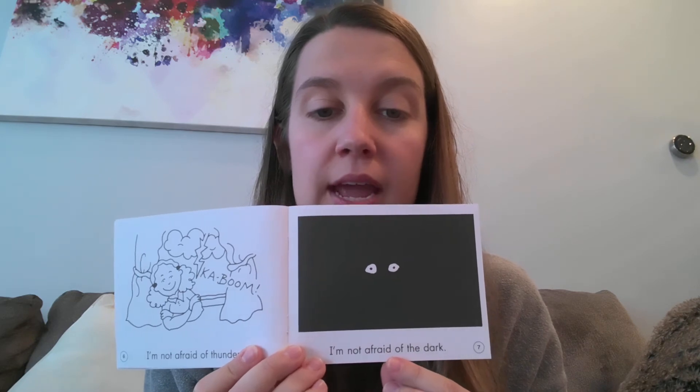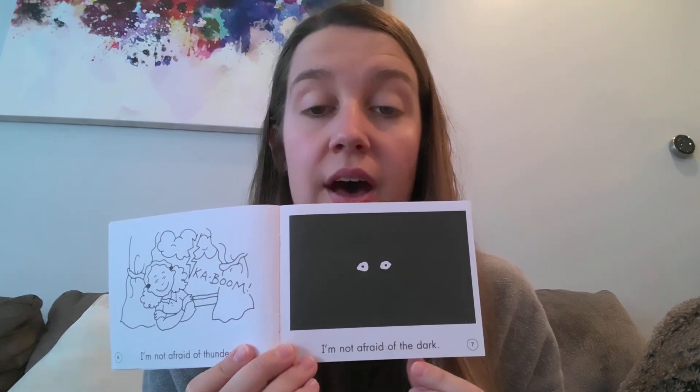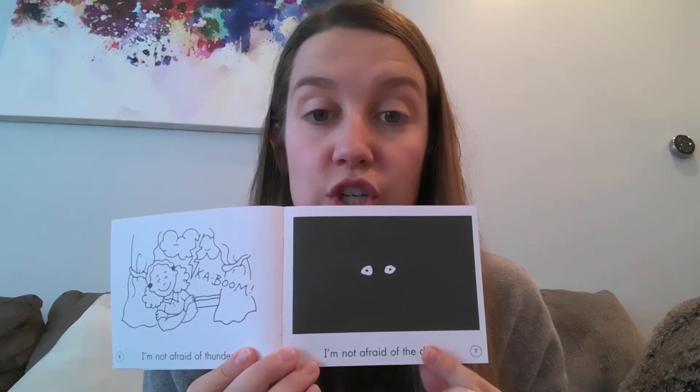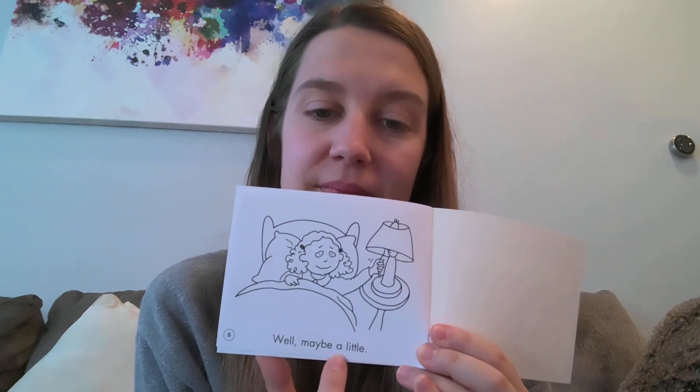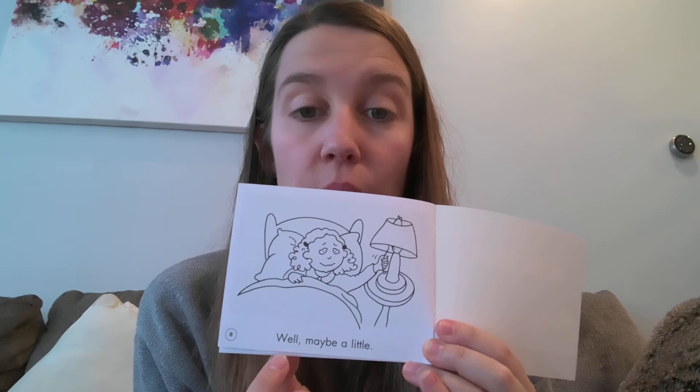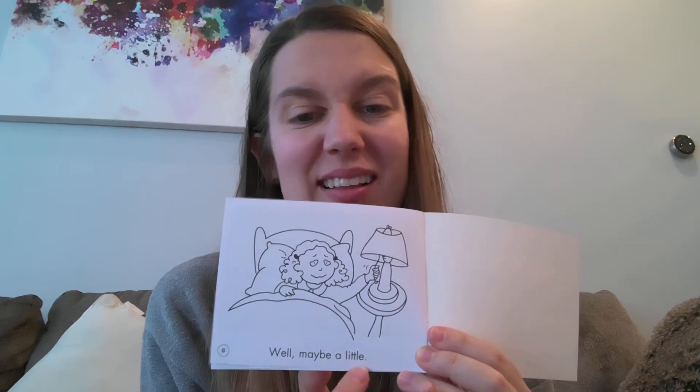I'm not afraid of the d-d-dark. Here's the pattern change. Well, maybe a little. She's a little bit afraid of the dark. And that's okay, right?